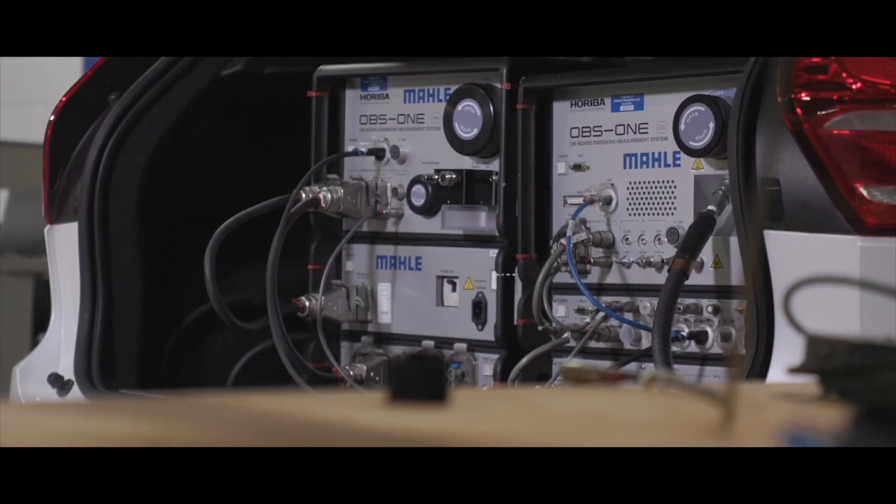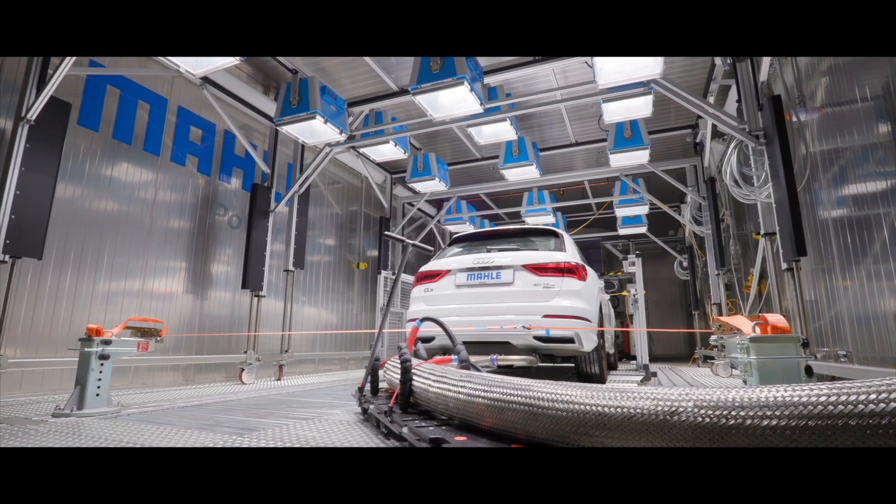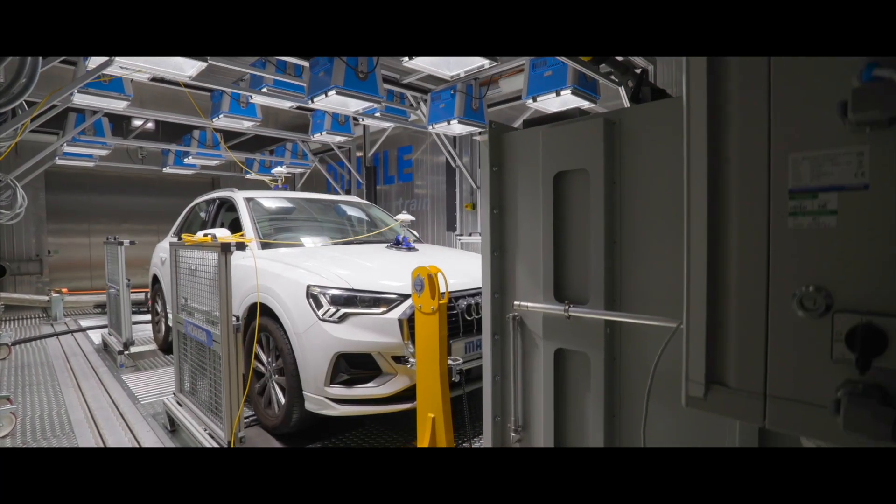I'm going to give you a brief overview of the latest facility upgrade — the addition of a Climatic Test Chamber into the Vehicle Development Centre right here in Northampton.